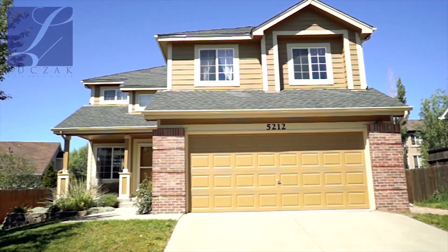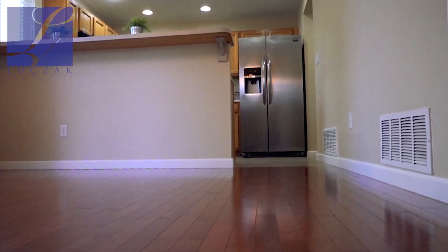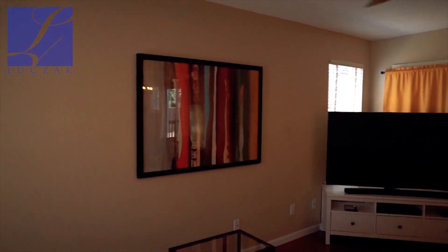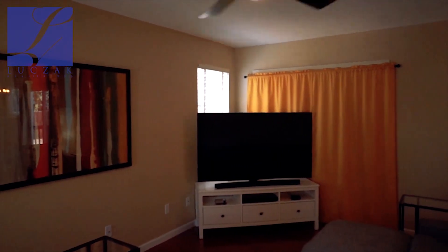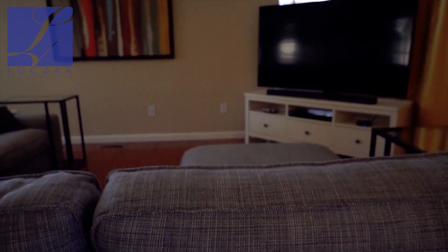You've got four bedrooms upstairs plus a totally finished basement, four bathrooms, and over 2,300 square feet. When you walk in, you're greeted immediately by beautiful hardwood floors that run throughout the majority of the main level. You've got a fantastic living room upon entry with an updated ceiling fan, tons of natural light, and a really nice open space.